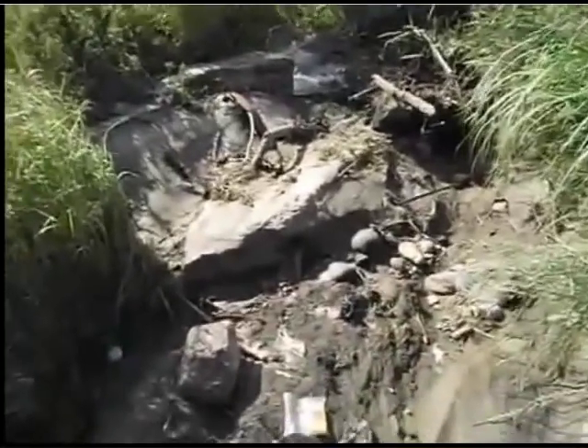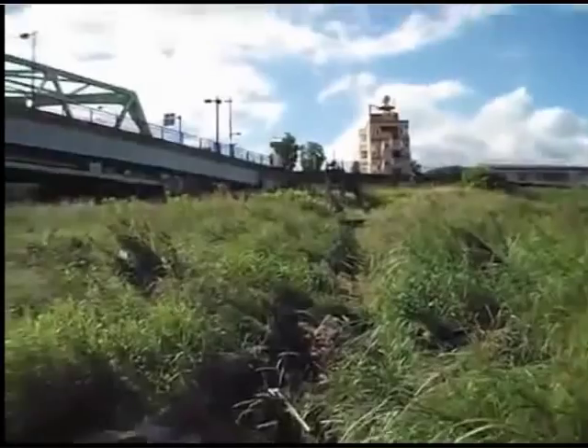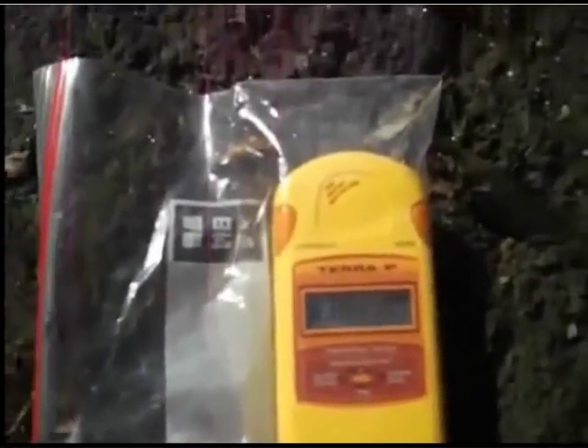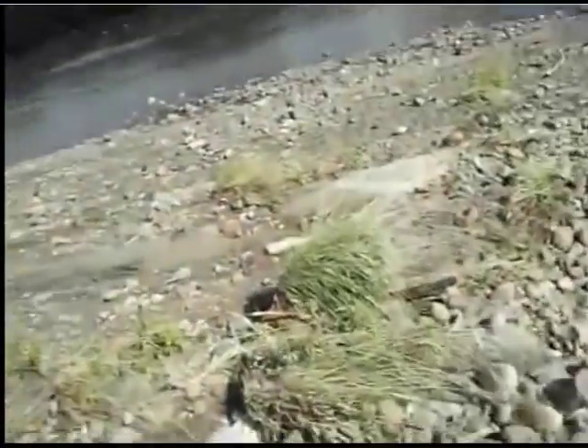It's a drain outlet from this area, and this is another drain outlet nearby.